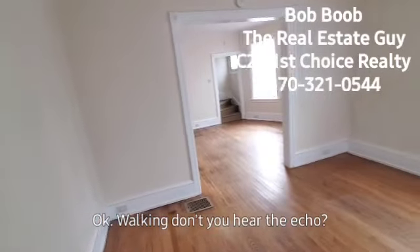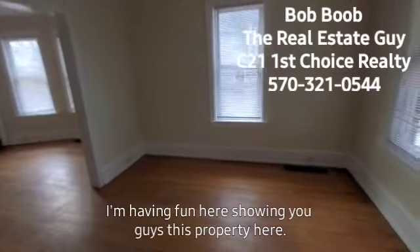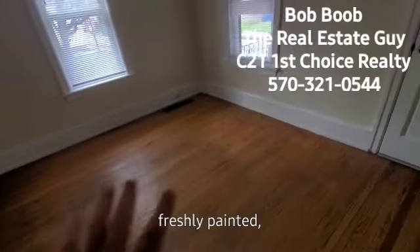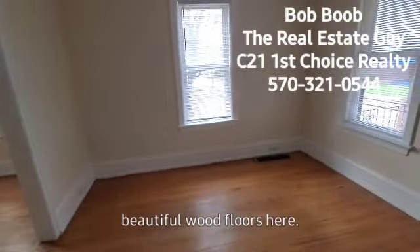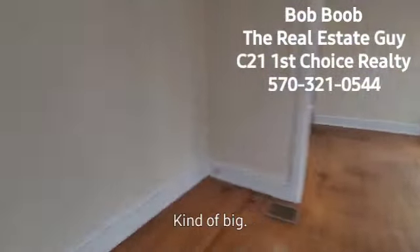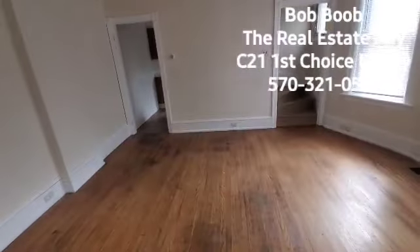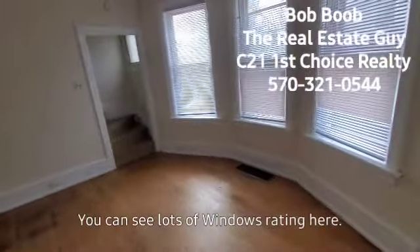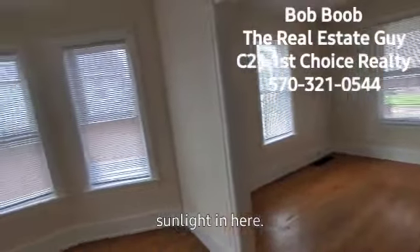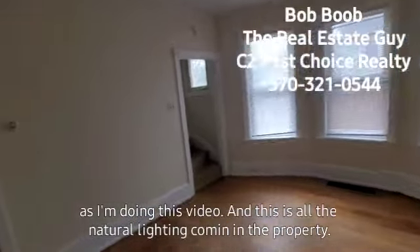Do you hear the echo? All right, I'm having fun. So we've got a big room here — freshly painted, beautiful wood floors. Size-wise, I'd say roughly 12 by 14 or 15 feet — kind of a big square. Big dining room area too. You can see lots of windows in here; this is the southern side of the property, so it gets lots of sunlight. The power's not on right now, and this is all natural lighting.